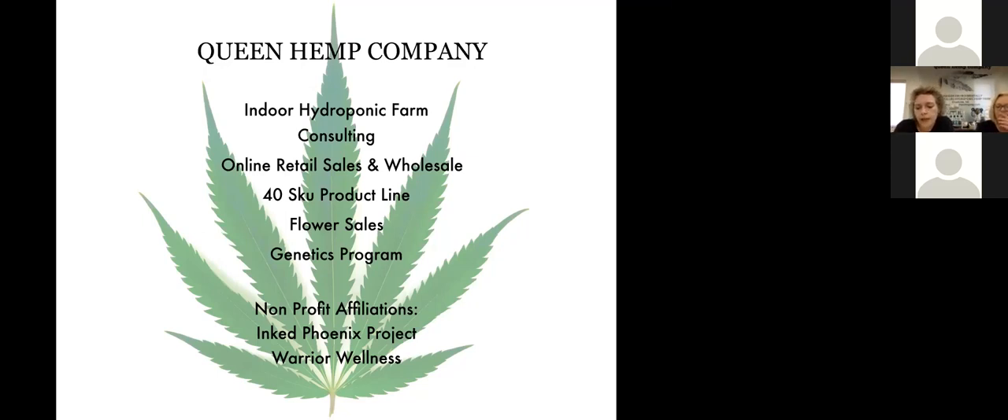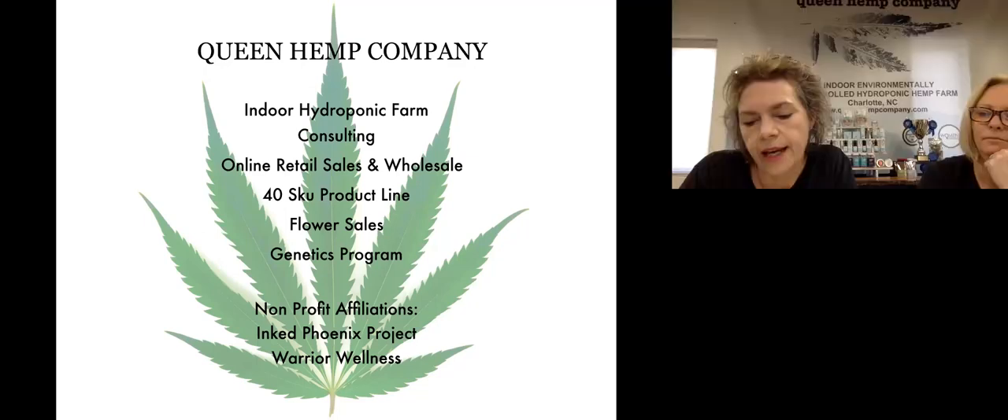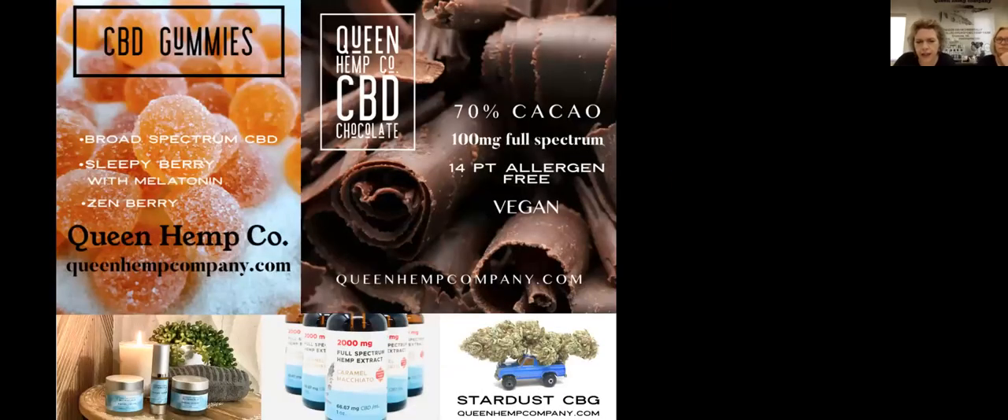We also have two non-profit organizations that are our partners. The Inked Phoenix Project offers breast cancer survivors and veterans tattooing to cover their battle scars — it's not covered by insurance, so it's a really important non-profit that we kick funds back to. We also support Warrior Wellness, a national veterans organization supporting warriors, families, and caregivers who incurred physical or mental injury or illness coincident to their military service.